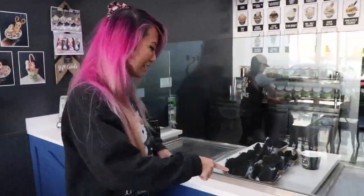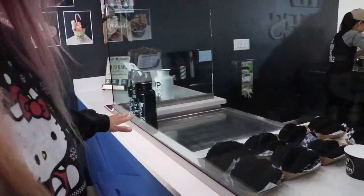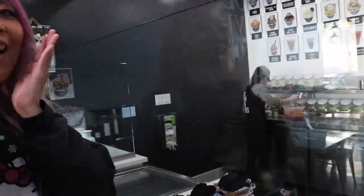Hey guys, so this is the shell that they use for the tacos. It is a waffle cone with activated charcoal, so it's black. And it really makes the ice cream flavors stand out. And these are the ice sheets they're going to put it on. She's making our mixes right now, I can't wait.